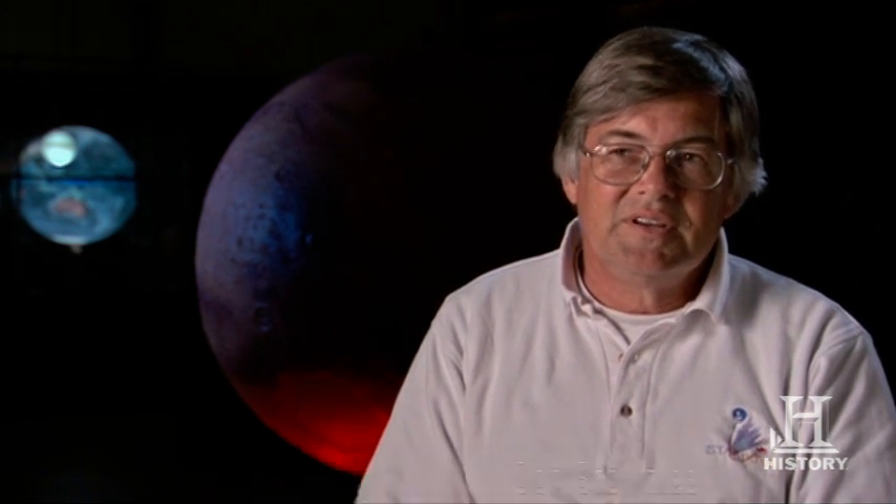Right now, there are about 30,000 to 40,000 tons of asteroid and comet material that land on the Earth every year. That's a lot of dust burning up in the sky and settling to Earth.